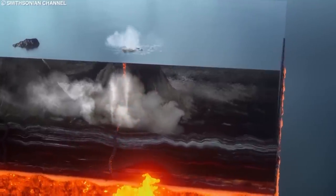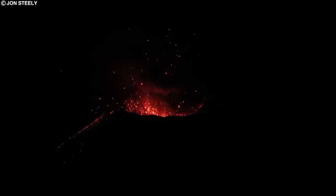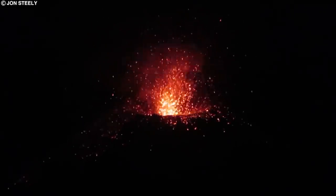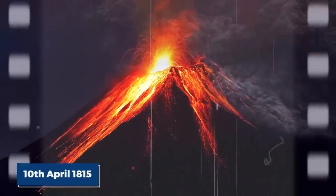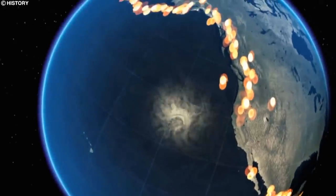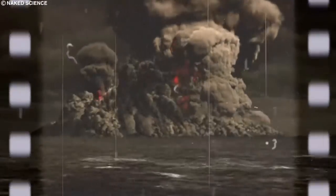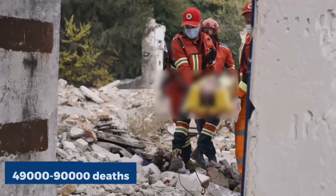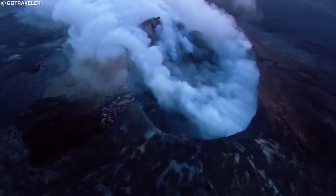With a VEI of 7, this eruption spewed out 160 to 213 cubic kilometers of volcanic material into the atmosphere — the most recent confirmed eruption of this magnitude. Mount Tambora reached its climax on the 10th of April 1815, and a rise in steaming and small eruptions occurred during the coming three years. The ash from this eruption would be dispersed around the world, leading to the lowering of global temperatures, prompting what we now know as the year without a summer in 1816. Around 11,000 people would die from direct volcanic effects, and between 49,000 to 90,000 deaths would result from the consequential famine and epidemic diseases on the islands.